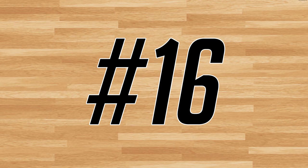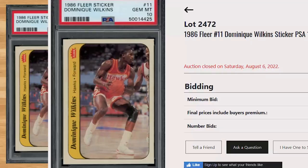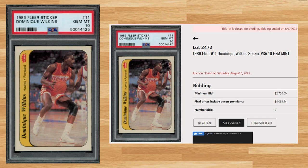Up next at number 16 is this 1986 Fleer Dominique Wilkins sticker number 11. With a starting bid of $2,750, this PSA 10 received 3 bids and sold for $4,093.44. The last comp I could find for this sticker in a PSA 10 was for $4,800 back in July. Graded 3,316 times by PSA, this sticker is a pop of 57 in a PSA 10.